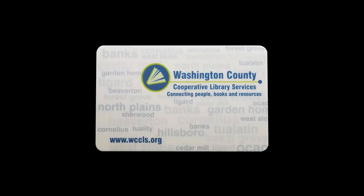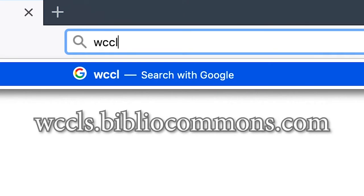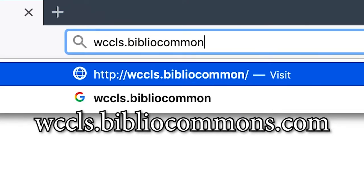Number one: get a free library card. Don't have a library card? You can get a free library card online with a few clicks of your mouse. Go to wccls.bibliocommons.com.